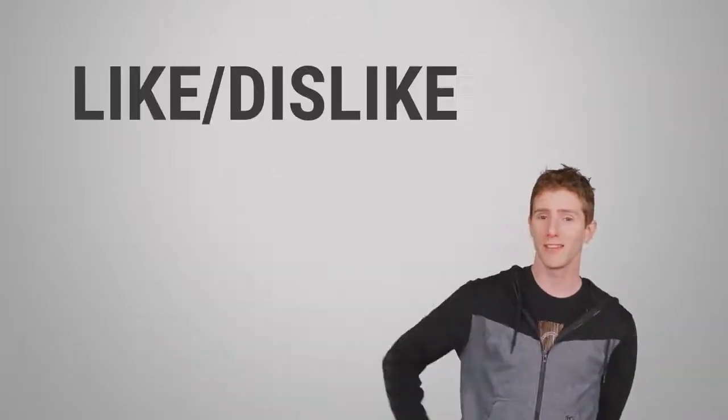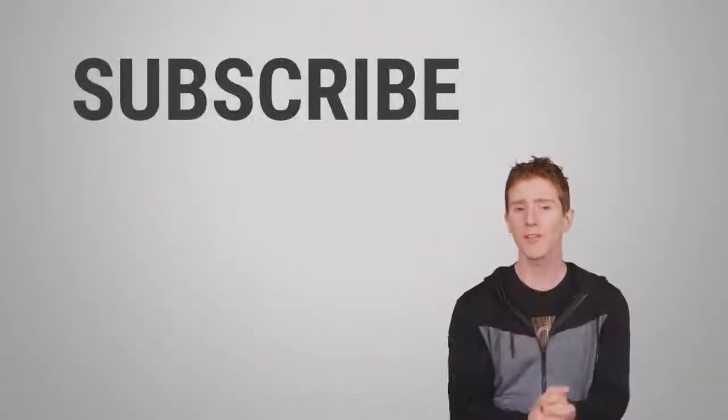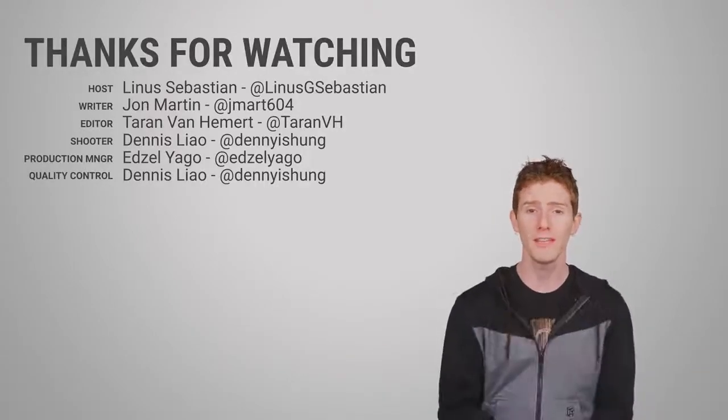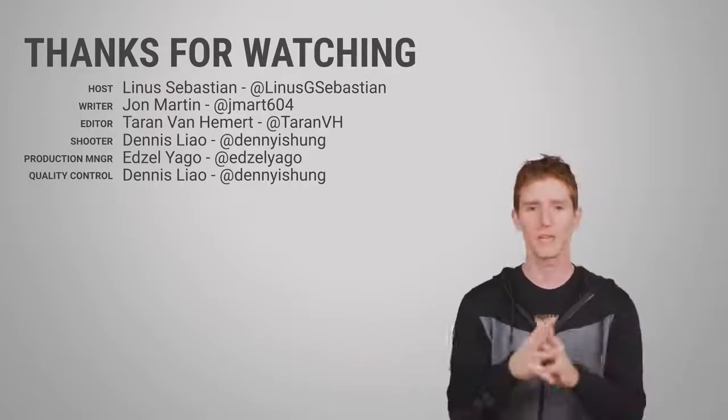Also today, you can like or dislike this video depending on how you felt, check out our other videos, leave a suggestion if you have a future fastest possible topic that you'd like to see, and you can subscribe — you don't have to, but you can.